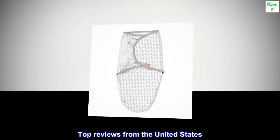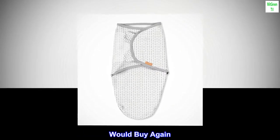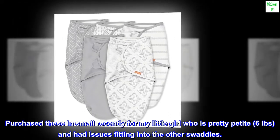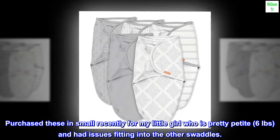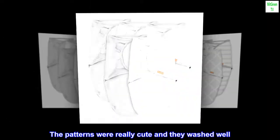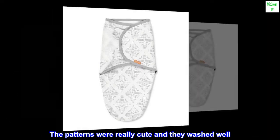Top reviews from the United States — would buy again: purchased these in small recently for my little girl, who is pretty petite at six pounds, and had issues fitting into other swaddles. The patterns were really cute and they washed well; they were a good size and fit well.